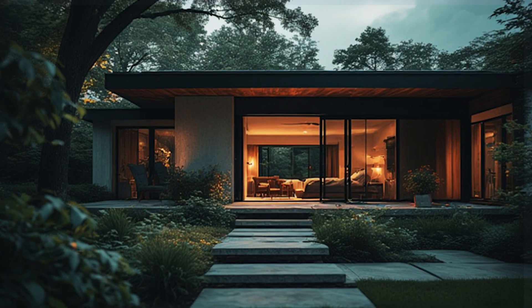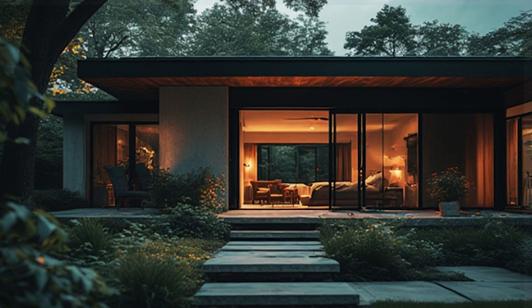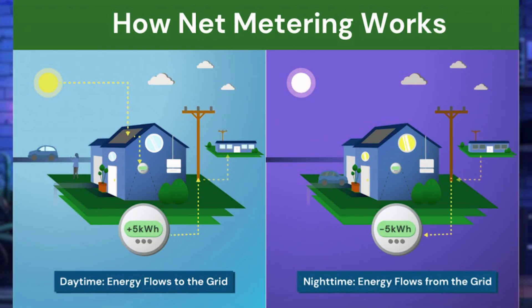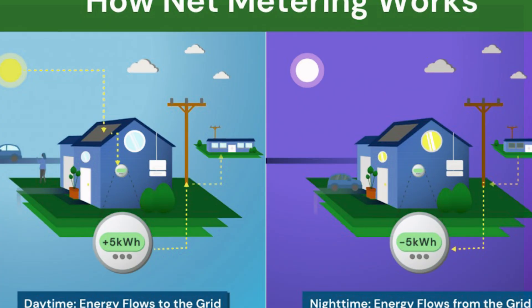Let's talk about battery sizing, starting with Scenario 1: backup power only. This is for homeowners who just want enough battery to keep the lights on during an outage — think states that still have one-to-one net metering, like the Northeast, parts of Texas and Florida. In true net-metered states, batteries don't save you money on your electric bill. They are only good for backup power. There is no reason to store energy for later if your utility is already crediting you one-to-one.